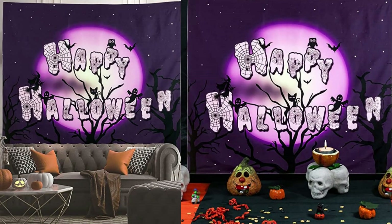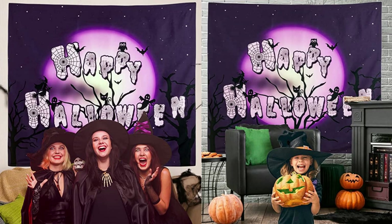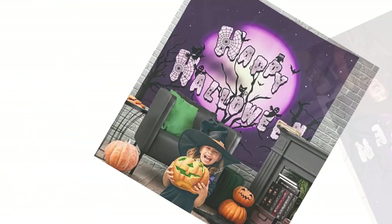This Halloween tapestry is suitable for both indoor and outdoor use. Great for wall hangings, dorm decorations, beach throws, picnic blankets, porch hangings, table cloths, bedspreads, sofa covers, or a perfect gift for Halloween. Easy to use and maintain.